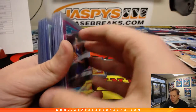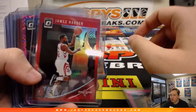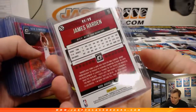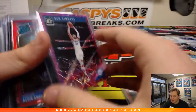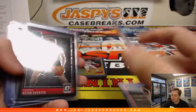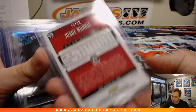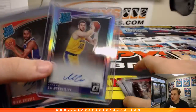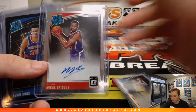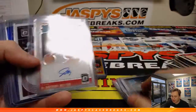We've got a Miles Bridges, number 4 out of 79. James Harden, 99 out of 99. We've got a Ben Simmons, a Kevin Knox Red to 99, Kevin Huerter to 39, Nurkic to 39. We've got a Sviatoslav for the Lakers. Mikal Bridges right there. Kevin Knox, 23 out of 39.